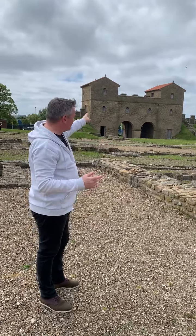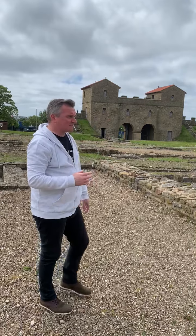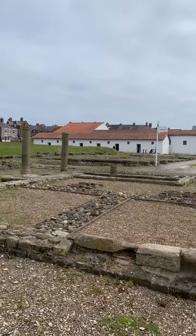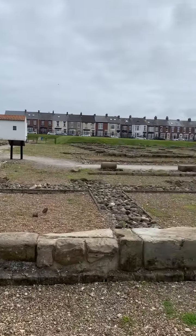From that gatehouse at the top you can actually see Wallsend, so obviously they could signal to the fort at Segedunum at Wallsend — that's very interesting. Over here you have the governor's house, or the prefect's house, which was likewise reconstructed to give a feel of what it would have been like.